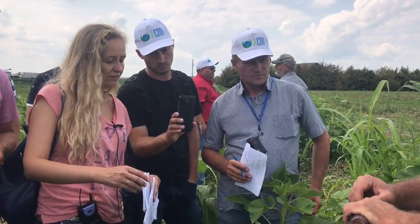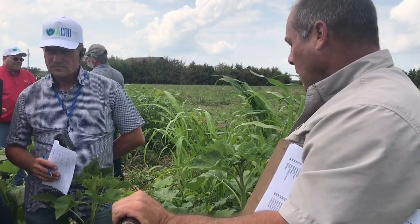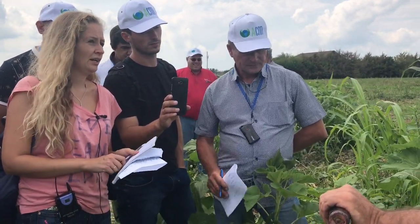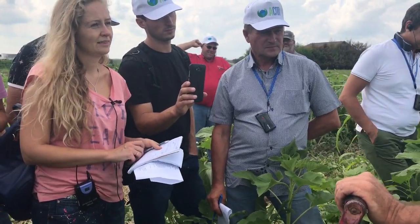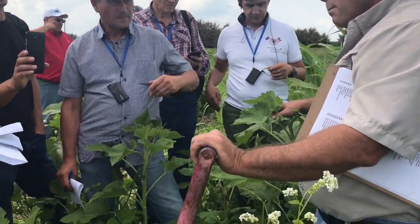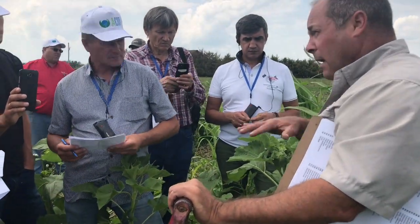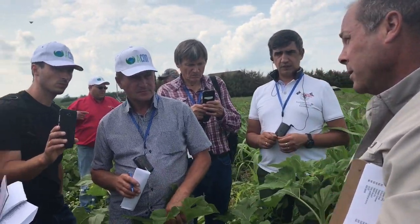Does the cover crop reduce the yield? Only slightly — in a dry climate you get about 90 percent. The sunflower grows much faster than the other crops. When you have the mix, you get about 90 percent of the yield of pure sunflowers.